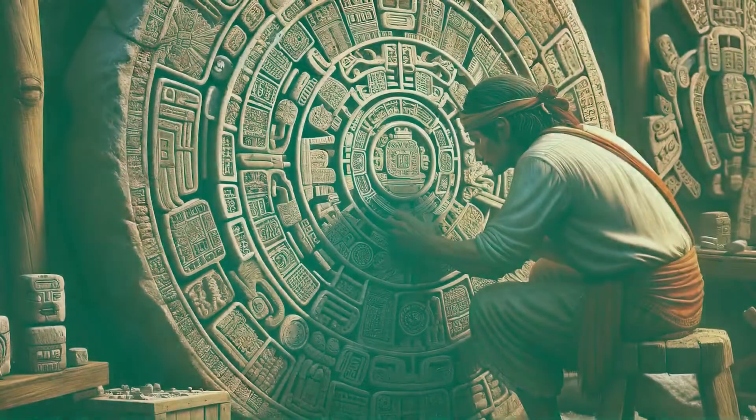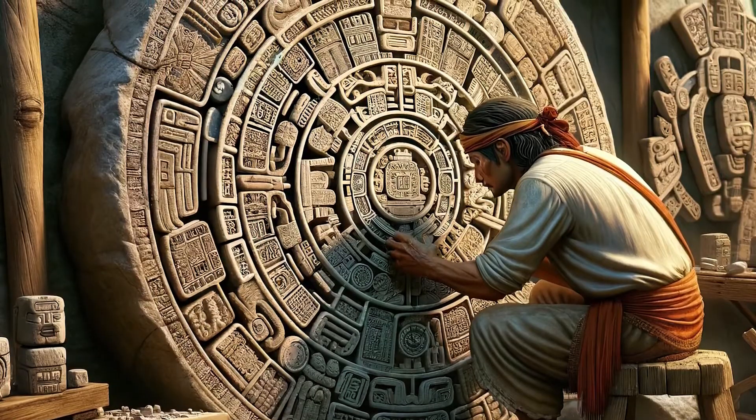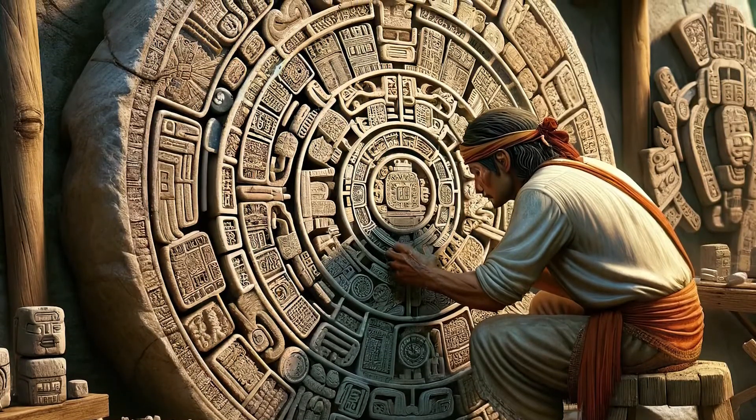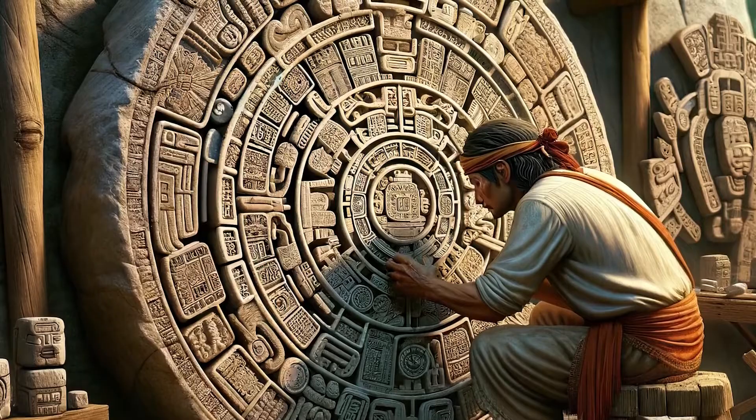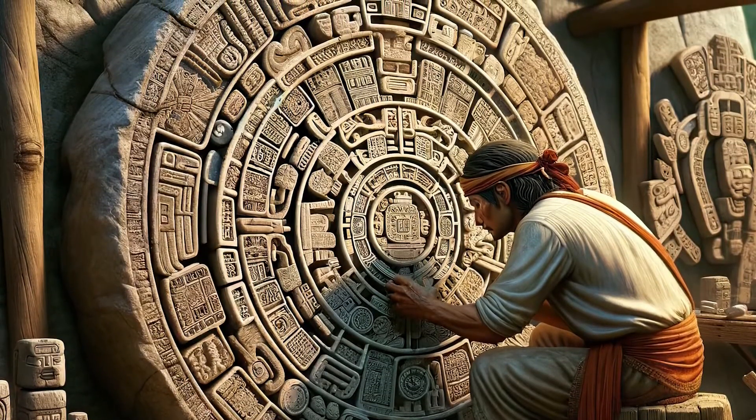Where do you think the Maya got some of these awesome ideas? They used many ideas from the Olmecs. The Maya were like ancient scientists — they used their awesome math skills to create a super detailed calendar system that could track the sun, moon, and planets.